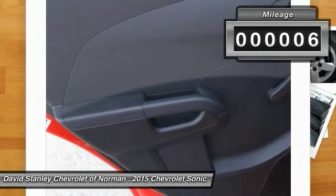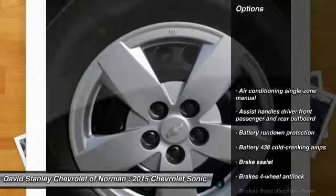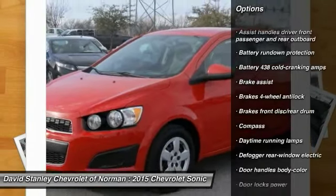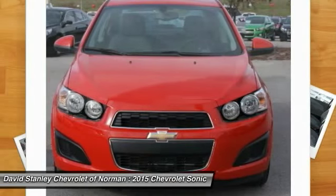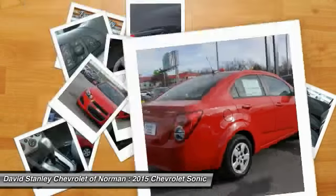This vehicle has less than 100 miles. Here are some of this vehicle's great options: steering wheel audio controls, stability control, anti-lock braking system, traction control, air conditioning, power steering, driver airbag, adjustable steering wheel, floor mats, and keyless entry.